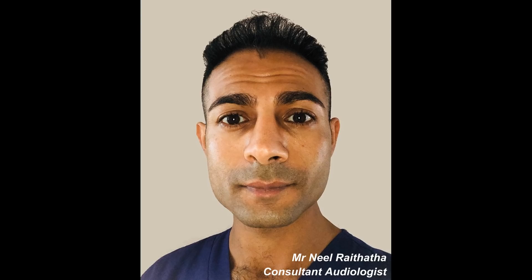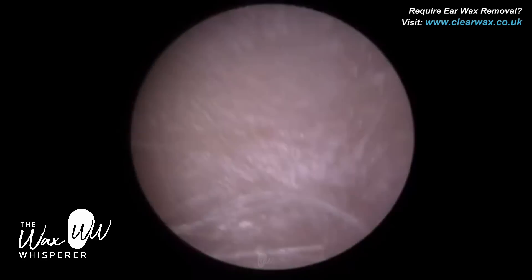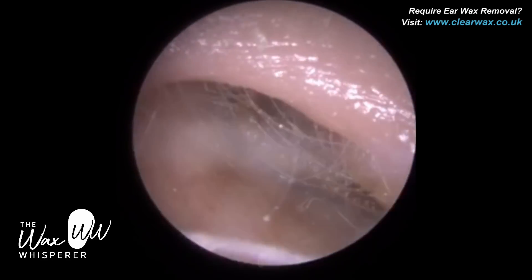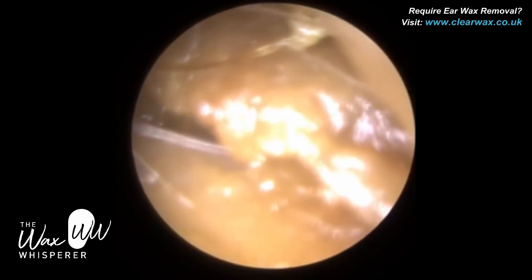Hi everyone, this is Mr Neel Raithatha, also known as the Wax Whisperer. Thank you for tuning into my latest video. I hope you all have a great weekend. We have a client who attended with bilateral occluding earwax and dead skin — so keratin — and we're starting off with the left ear. This left ear canal entrance is extremely narrow.